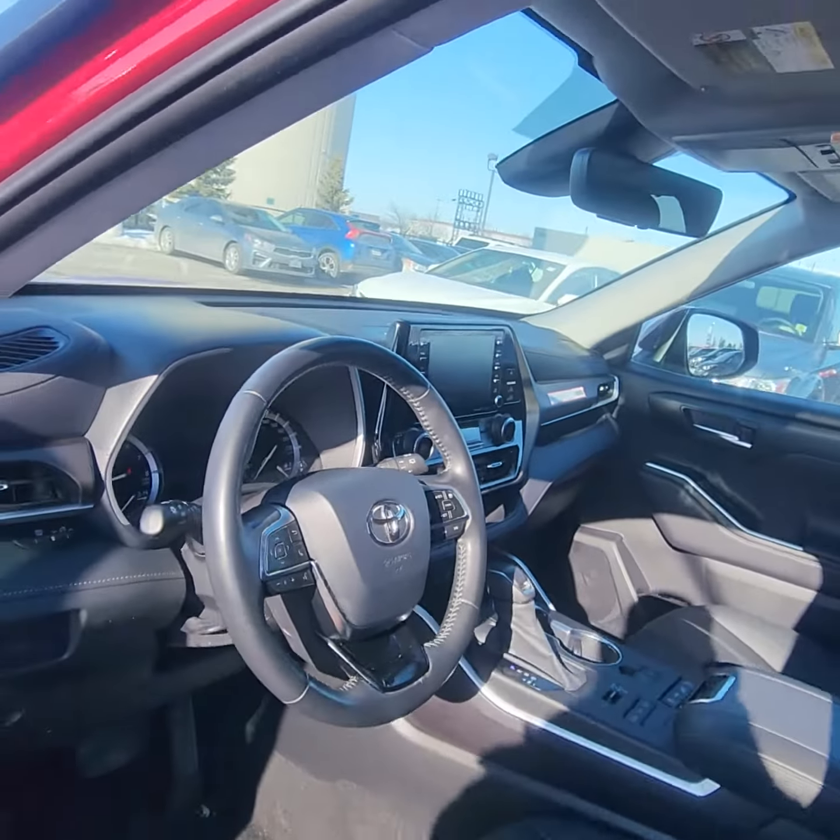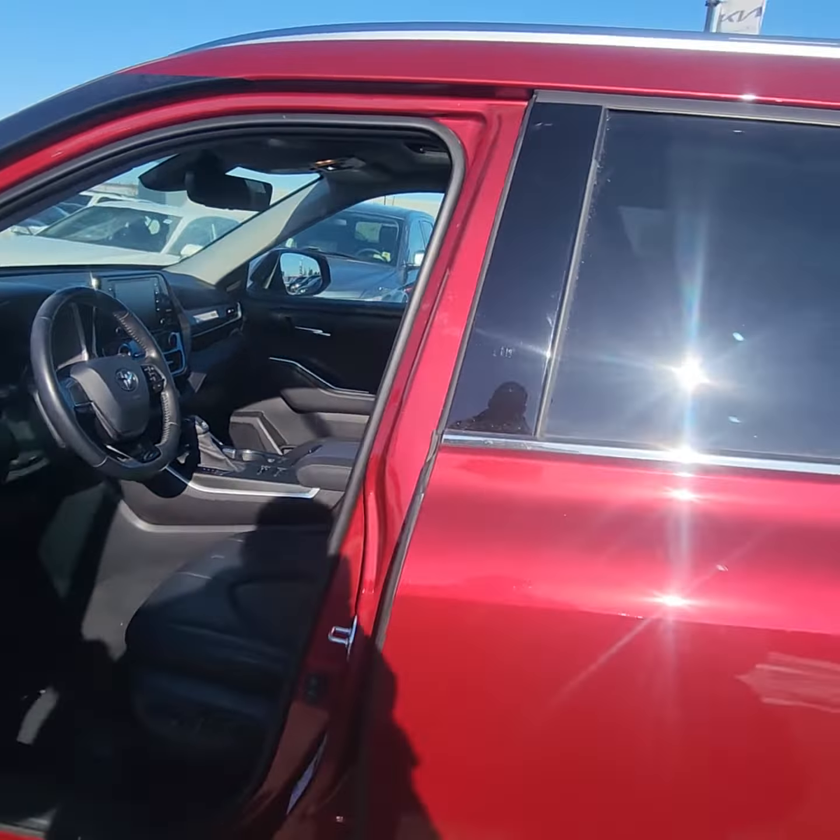XM radio. The leather seats look like they're in great shape as well — no rips, no tears, no stains.